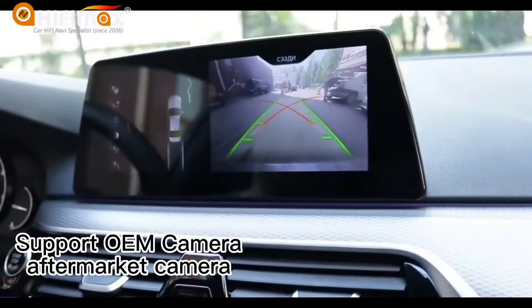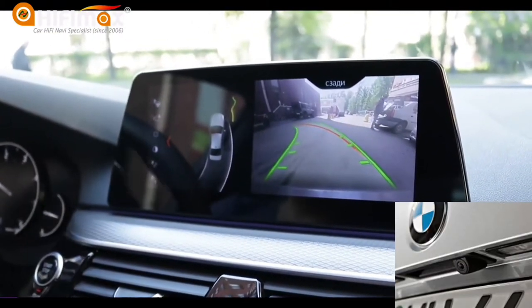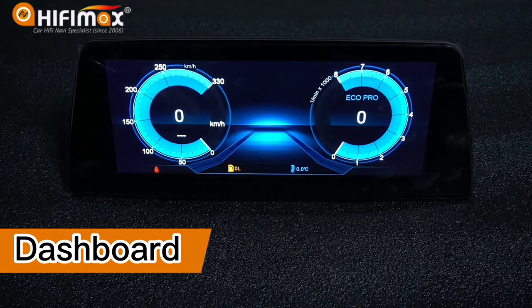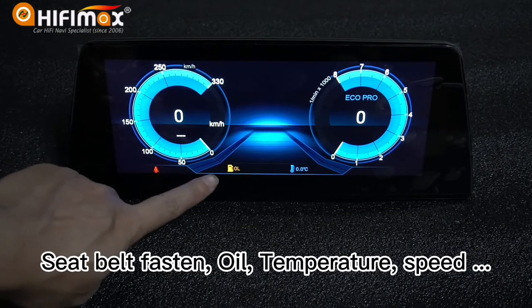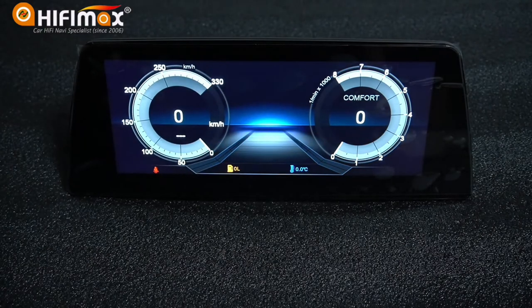It supports the factory backup camera and parking sensor. You can also install an aftermarket backup camera. The dashboard has three modes and shows car information such as seatbelt fastened reminder, oil remaining, temperature, engine speed, and more.